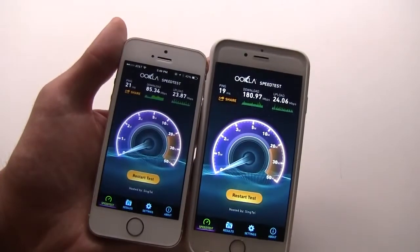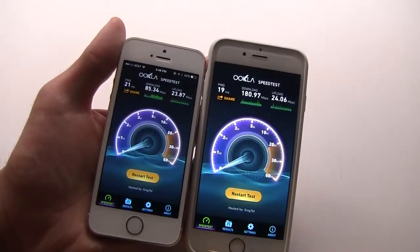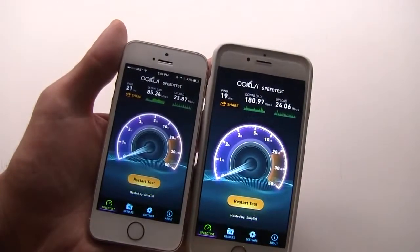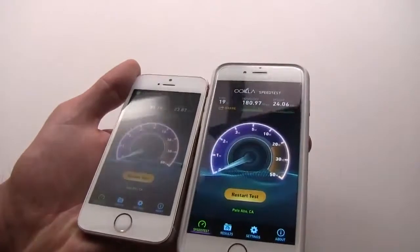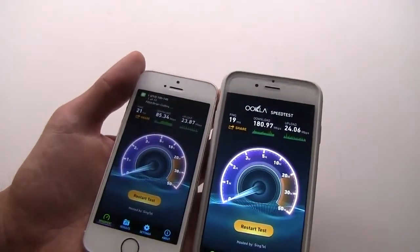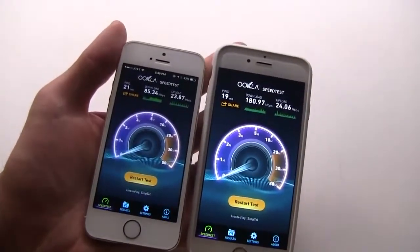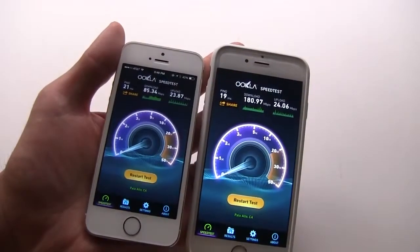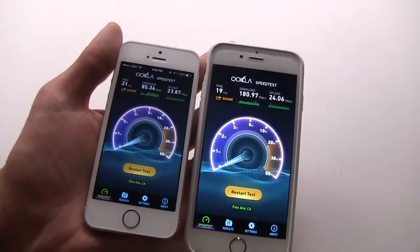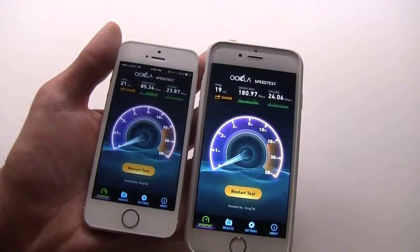Apple claimed three times faster. 85 times three would have been about 240 megabits per second, so we're not quite there, but it is a huge jump. The iPhone 6 achieved 180 megabits per second — 95 megabits per second faster than the iPhone 5s. Really a nice upgrade. Something you might not buy a phone for, but it's certainly nice to have. This is Xavier with Gotta Be Mobile, and this is the iPhone 6 speed test.